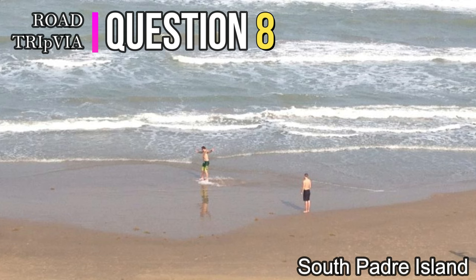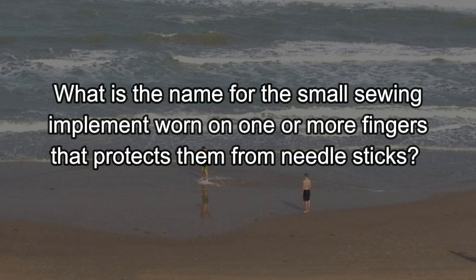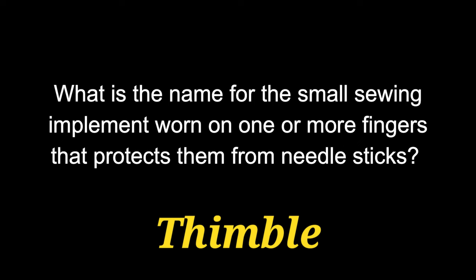Question number eight. What is the name for the small sewing implement worn on one or more fingers that protects them from needle sticks? My mother used to have a collection of these. They were thimbles — little thimbles.